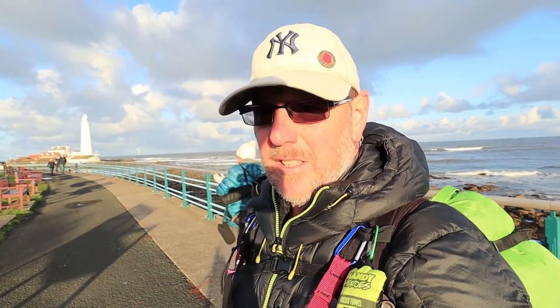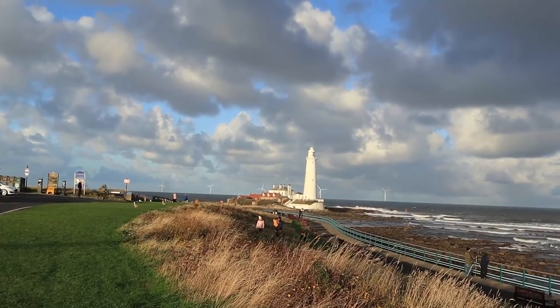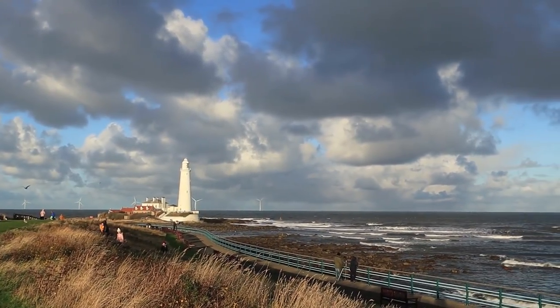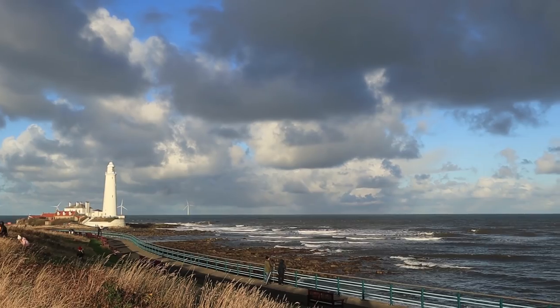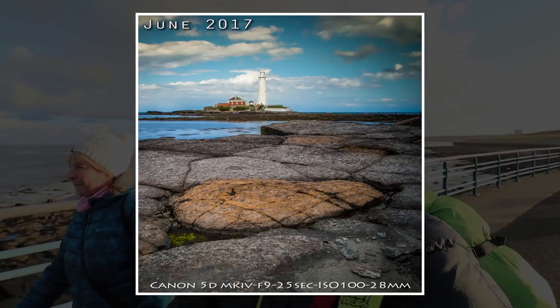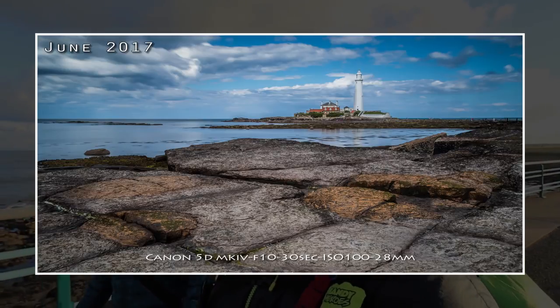I'm in a classic location. Look at that - St Mary's Lighthouse. The only drawback is they've put some wind farms, windmills over in the distance and spoilt the skyline, so we might have to clone them out. I'll put a couple of images up and show you what we took last time I was here. I also flew the drone last time, so I'll let you have a little bit of footage of that in a sec.